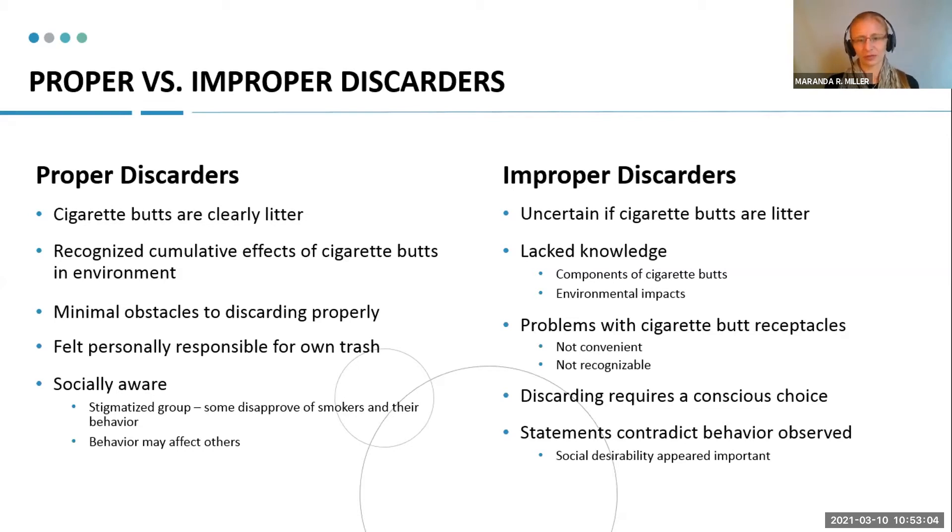They also talked about problems with the cigarette butt receptacles I put out. They discussed how those black canisters were not convenient — they wanted them spaced out across the beach so they were easier to get to. They said those black canisters weren't recognizable, wanting bright signage, bright colors, or even a different-shaped receptacle like a tall standing one you'd see outside a restaurant. They also talked about how discarding required a conscious choice, which didn't necessarily mean they would throw their butt on the ground every time, but that they actually had to think about it, versus the other group that felt there was no obstacle to discarding properly.